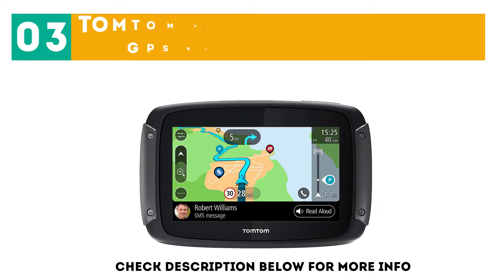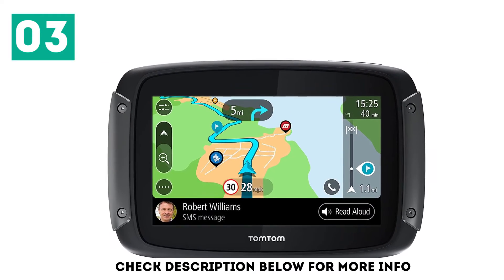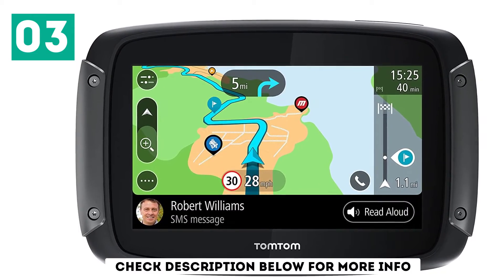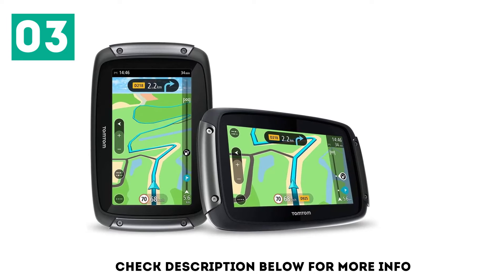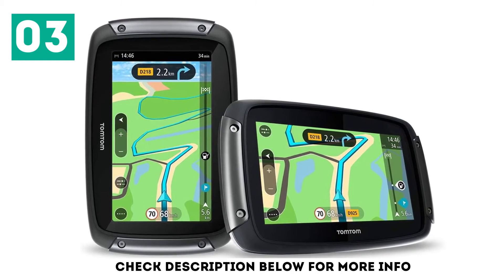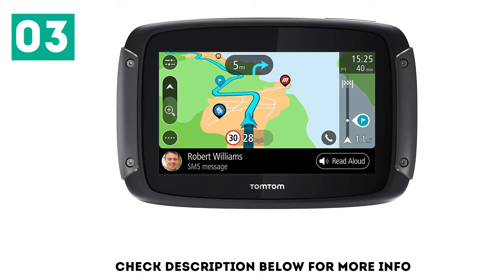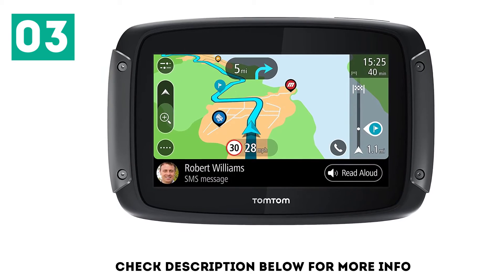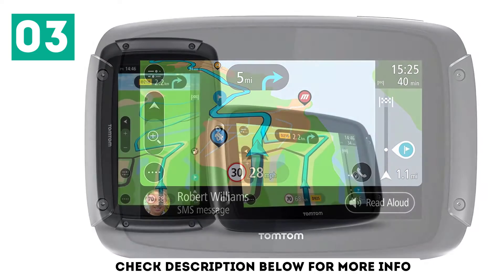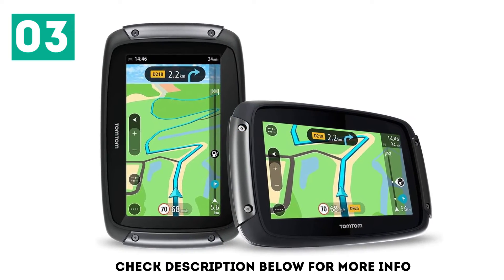At number 3: the TomTom Ryder 550 Motorcycle GPS Navigation Device. This GPS device plots winding roads, climbs, and other interesting routes. It offers updates via Wi-Fi for the latest maps and software, so no computer is needed. It's compatible with Siri and Google to access music, calling, and messaging, and syncs with your smartphone so messages can be relayed out loud on your headset. The unit is easy to access and use while riding, and the screen responds well with gloves on. It has good search and routing capabilities and quickly responds to rerouting.